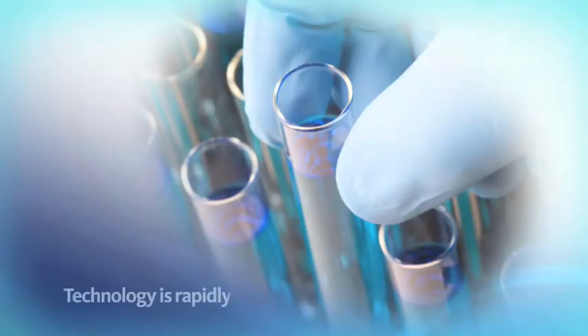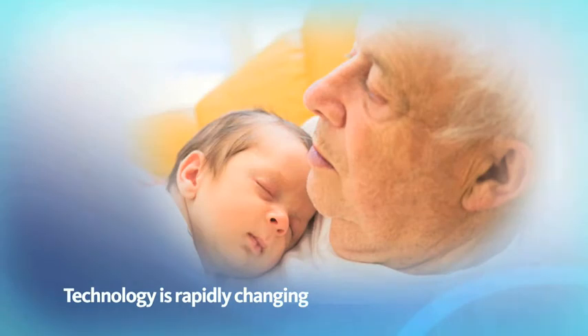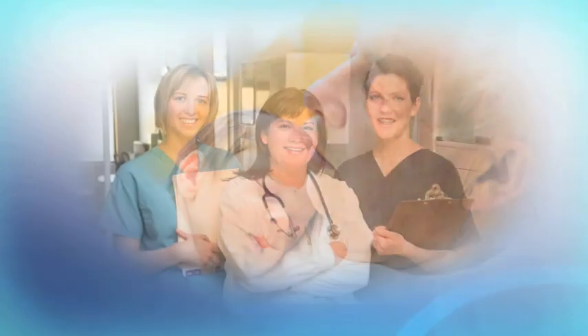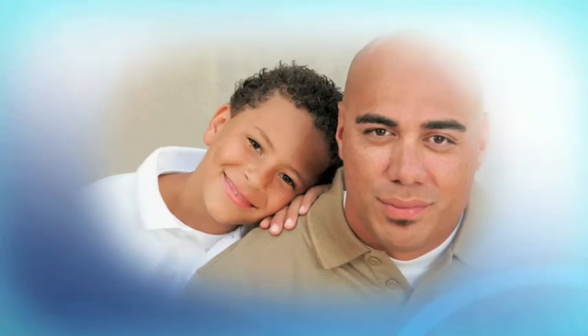Technology is rapidly changing, so MedTech Evolution has been specifically engineered to adapt to your ever-changing needs. This flexibility ensures an improved delivery of service and enhanced patient outcomes.